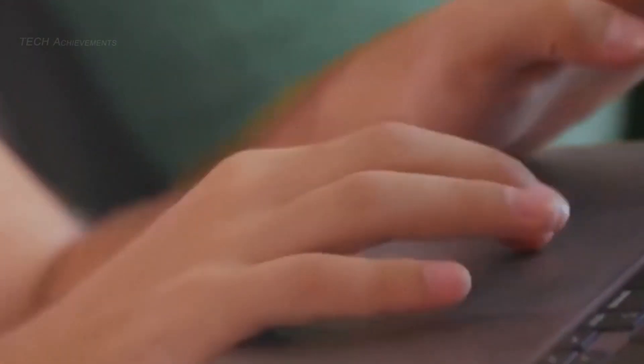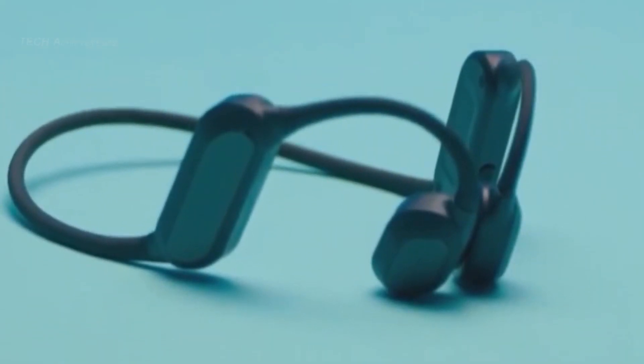Healing Fit is seeking funding on Indiegogo with early bird pricing available for backers. With its innovative features and focus on improving sleep and reducing anxiety, it has the potential to transform the way we approach our sleep habits.